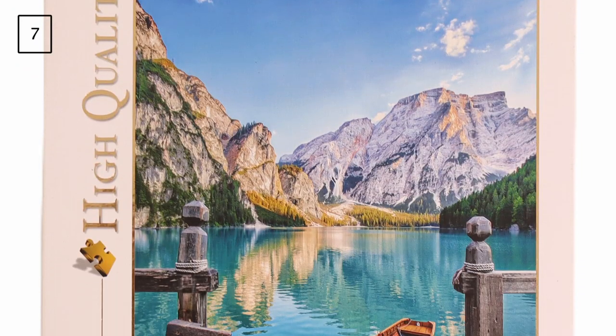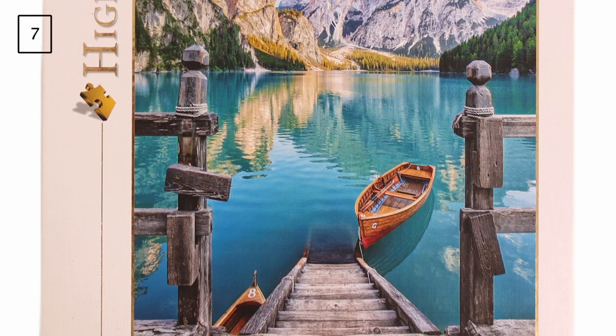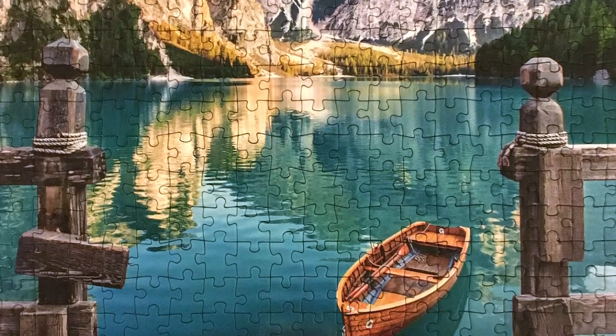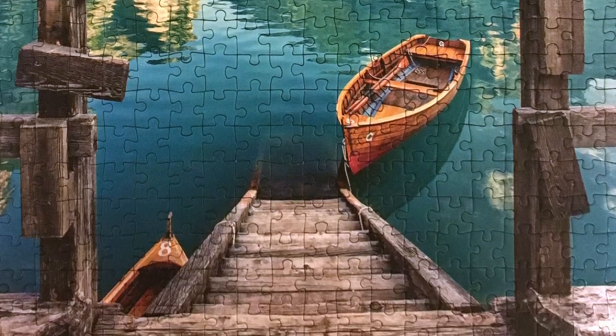Up next is a 500-piece puzzle by Clementoni titled Brace Lake. I don't have this one anymore, but I remember it was a really easy puzzle — I assembled it in one afternoon. I regret not doing it as speed puzzling, but at the time I didn't think I needed the practice, so I just put it together in the normal way.